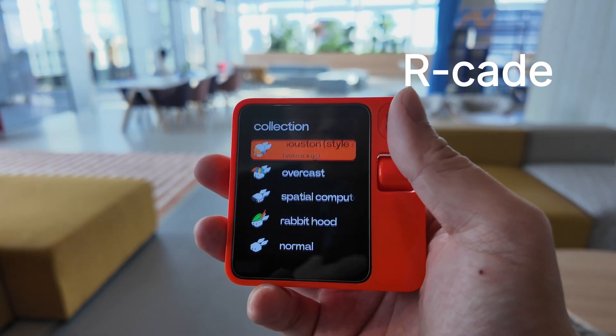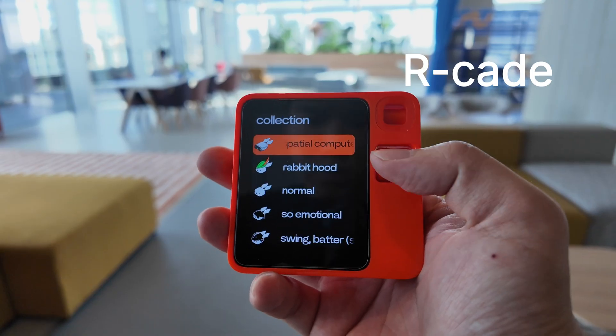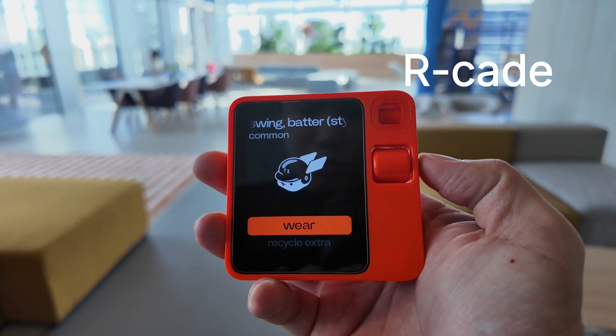The device also has a built-in light gamification feature called Arcade. By using the device frequently and accumulating carat points, you can unlock new virtual rabbit avatars. Although it may sound a bit silly and simple, it does actually encourage people to use the device more.